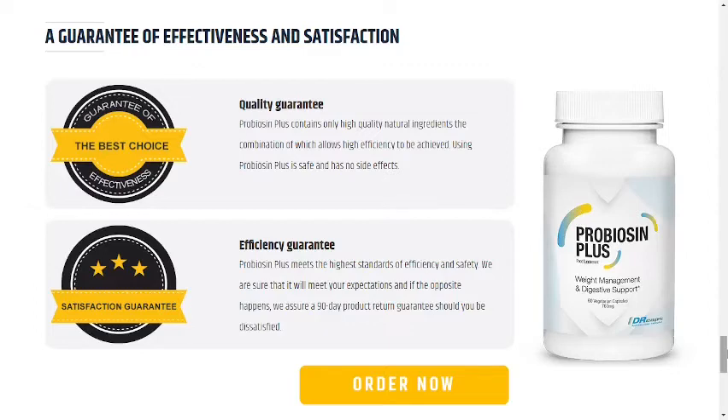So, thank you guys for watching this video until the end. I really hope this video helped you, and I also hope that Probiocin Plus actually helps you a lot to improve your life and enjoy the many other benefits that this product promotes.